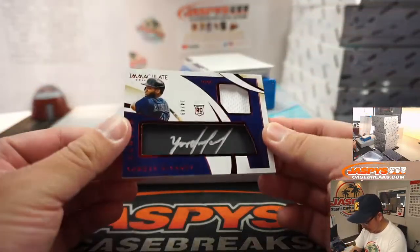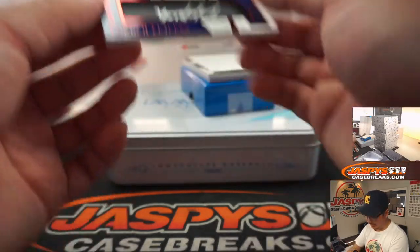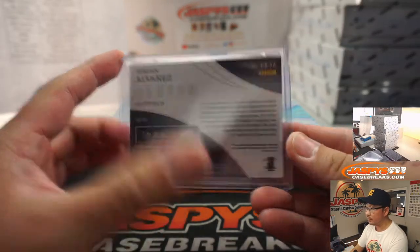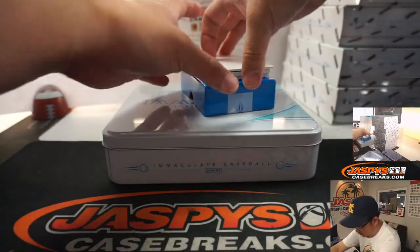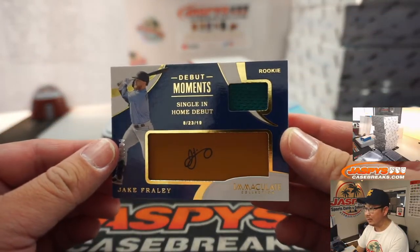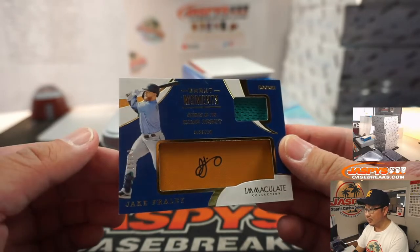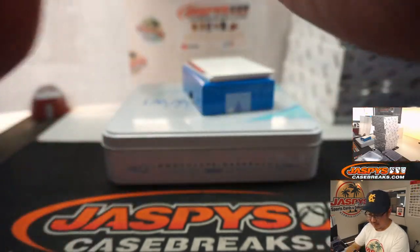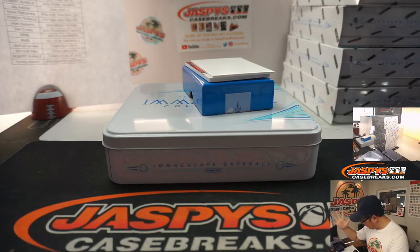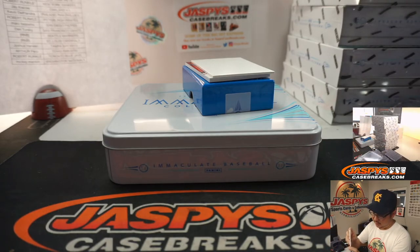Jersey and autograph, Yordan Alvarez, 14 out of 49 — clutch relic and auto, that will be for the Stros, Chris Day with the Astros. Jersey and autograph, Jake Fraley debut moment, a single in home debut, 75 out of 99. Mariners are a number block team, so that's Seattle 5 — Robert, Seattle 5.